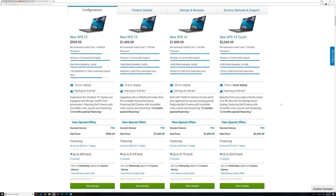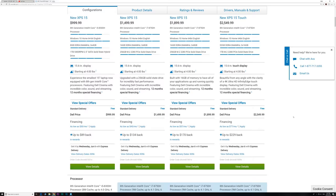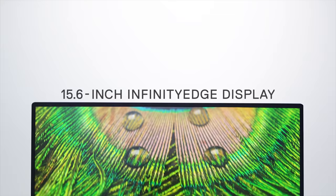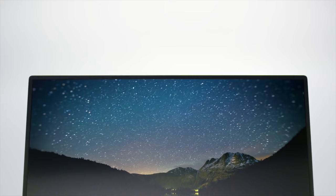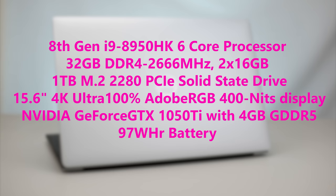It starts at $999 US and this fully-loaded model is $2,899 US. In Australia the same model costs $3,099, and in the UK it'll probably cost roughly the same in pounds as dollars. You can get many configurations: without a graphics card, with a small battery, a 2.5-inch hard drive, i5, i7, or i9 CPUs, and also the GTX 1050 Ti.